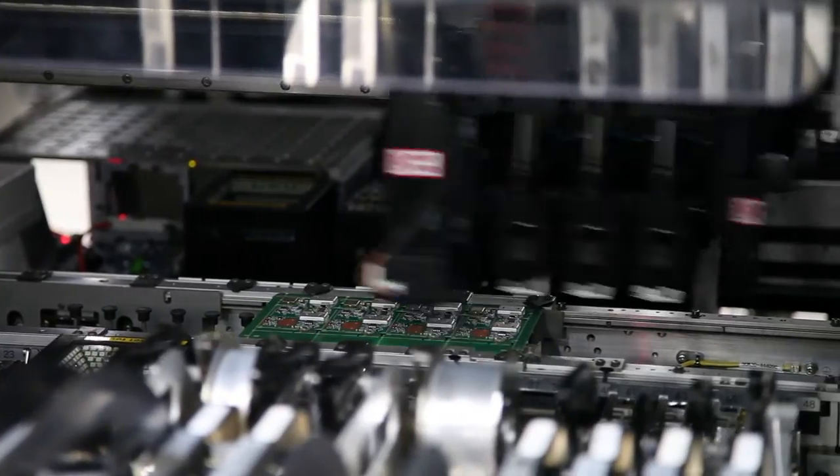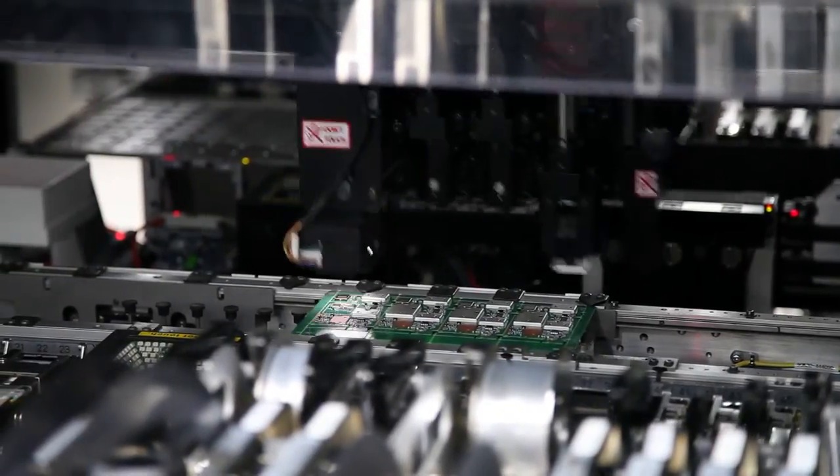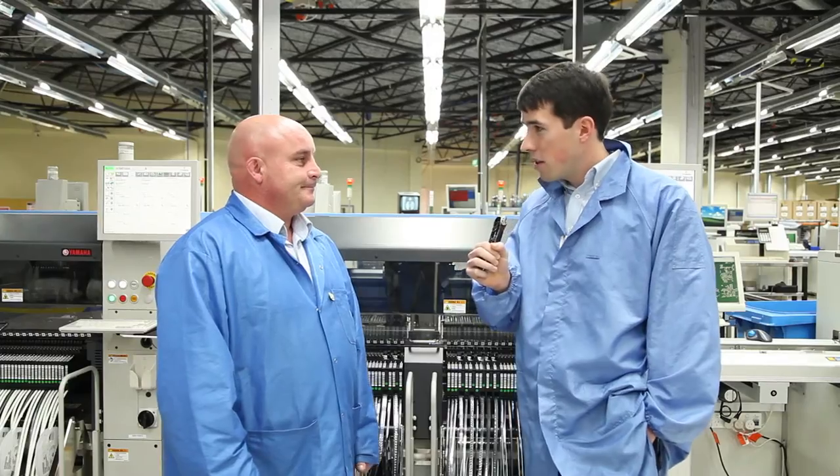This area does run 24 hours a day and five days a week, and places in the region of a million parts a day. A million. Okay.